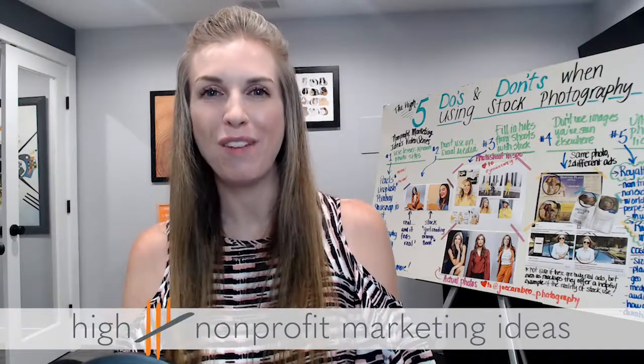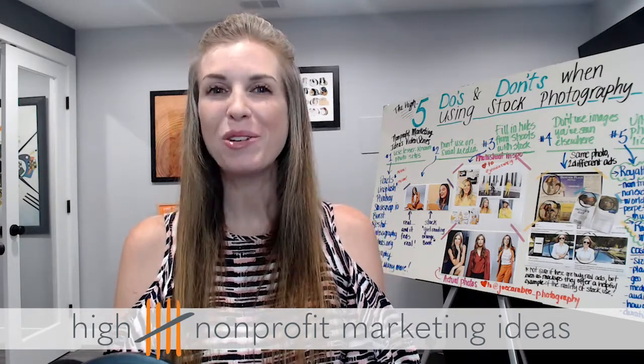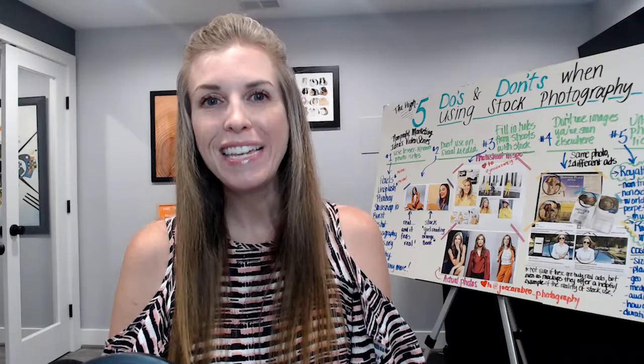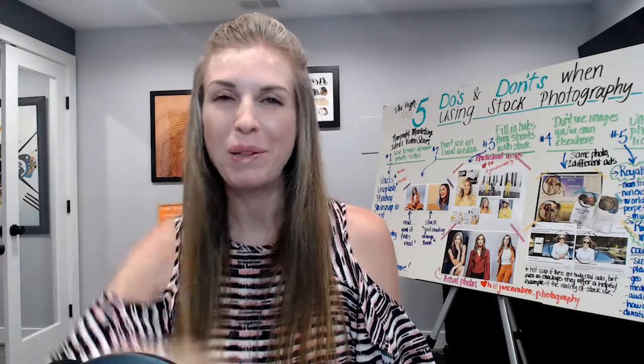Thanks for joining me for today's High Five Nonprofit Marketing Ideas. I hope you learned a little more about how to use photos effectively. And remember, don't be afraid to get in front of the camera yourself — donors love putting faces to names. Have a stock photography question for your nonprofit? Email me at julia@fivewands.com or leave a comment below. Thanks and see you again next time!